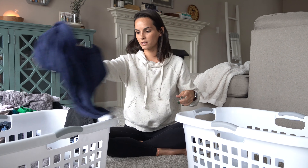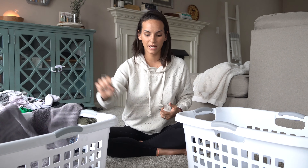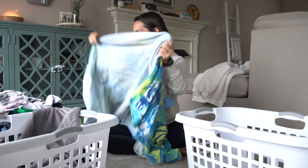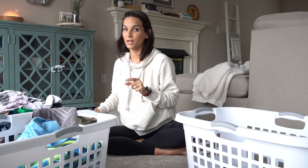Usually the towels are the first things I pick out because they're bigger and easier to spot. Here's a tiny little sock that goes in the basket. I just go through the pile, pick out all of the things that fit those categories, and organize them. I'm going to do that really quick.